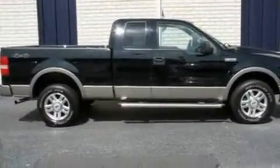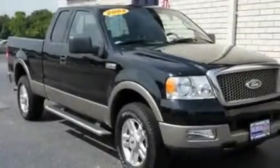Additional features include a double wishbone independent front suspension, aluminum wheels, an anti-lock braking system, a power passenger seat, and cruise control.